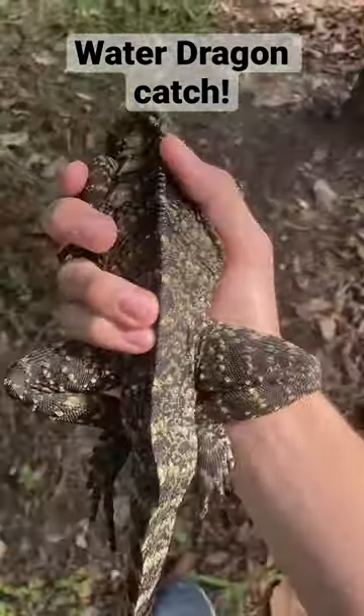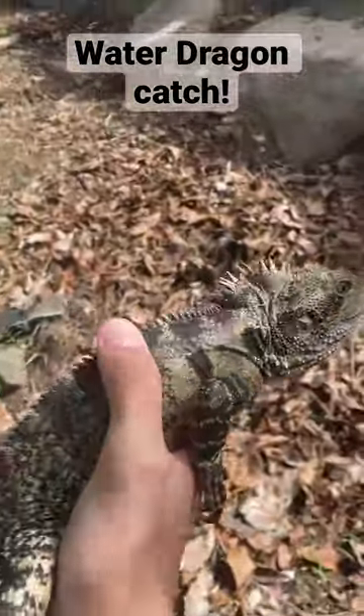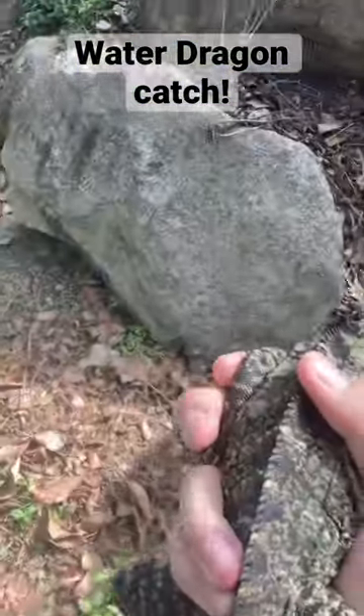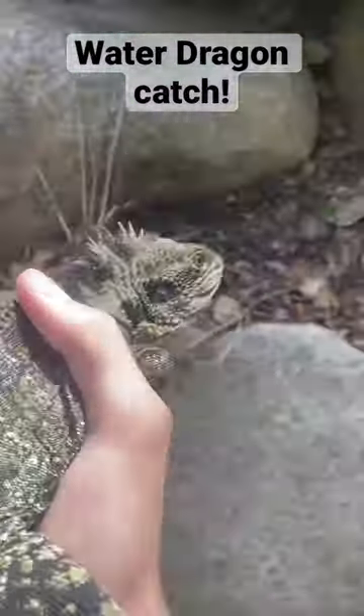This guy's about full grown. Look at the colours on these guys — absolutely beautiful. Now I found him just over here. Oh, there's a smaller one in there too. So I haven't even been here for 10 minutes and already found a big dinosaur.